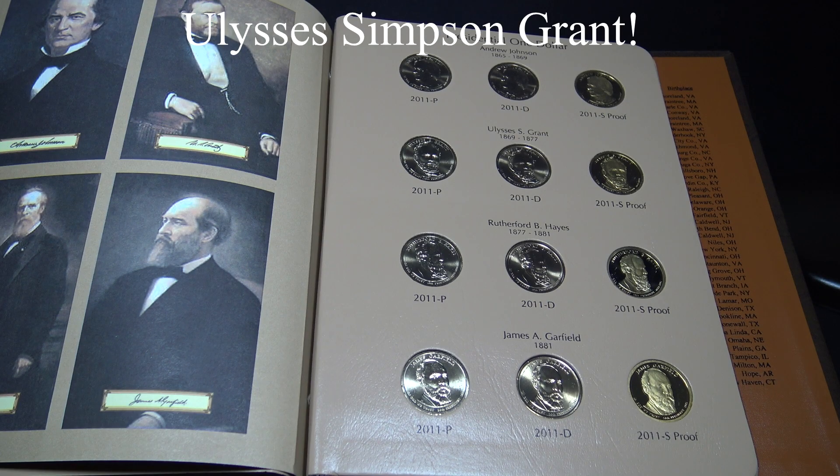Ulysses Simpson Grant was known as the Hero of Appomattox. He was once fined $20 — the equivalent of $425 today — for speeding with a horse and carriage. He attended West Point, fought in the Mexican War, and volunteered to defend the Union, moving up the ranks until he became a general in the Union Army during the Civil War. He saved the stock market from collapse in 1869 and ensured voting rights with the Force Acts of 1870 and 1871.